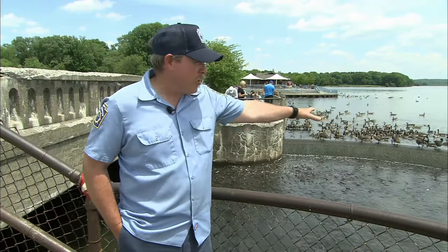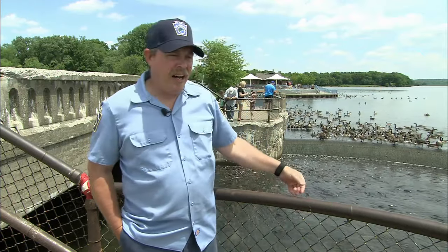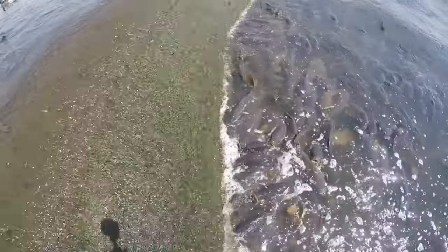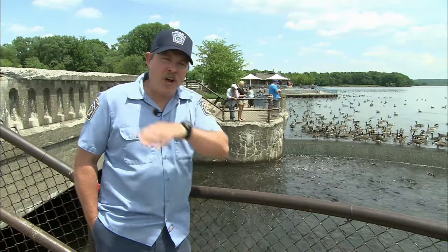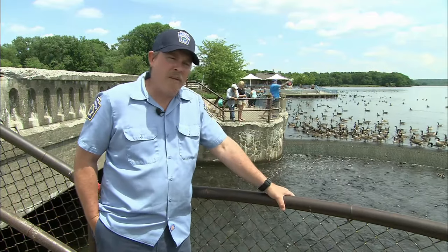There are two distinct populations — the population in the sanctuary above the rim and then the population below the dam. Occasionally, when there's a flood, they will exchange, but for the most part they're rather distinct populations. If you go to the southern end of the lake, those carp don't even know the spillway exists. They've probably never been up here.